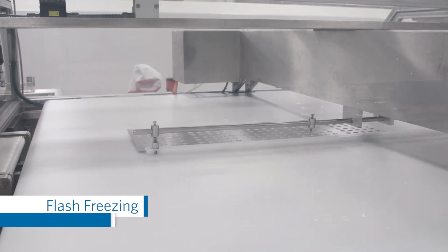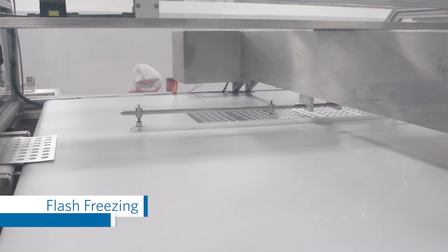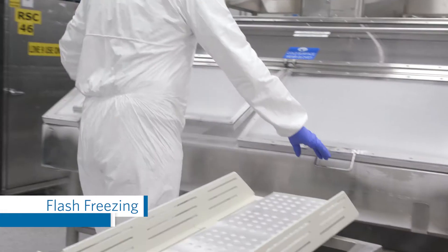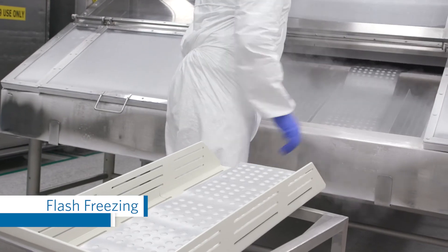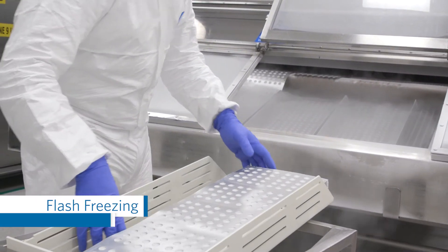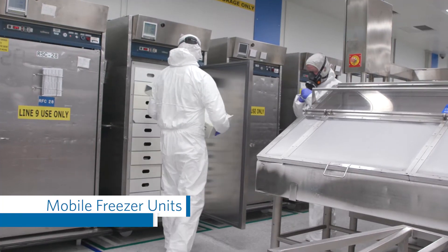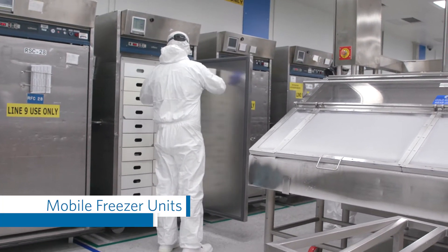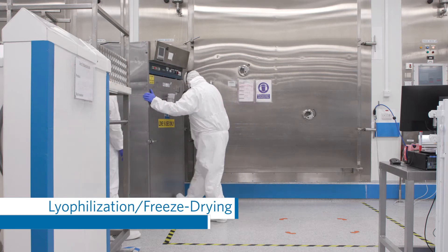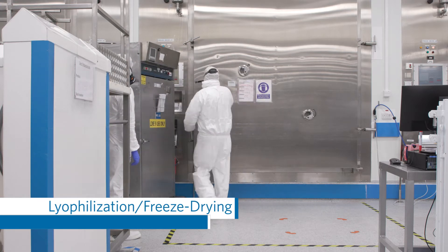In the freeze tunnel, the blister trays are treated with a liquid nitrogen mist at negative 130 to negative 140 degrees Celsius, after which the liquid in each well is completely frozen. Mobile freezer cabinets are used to convey the frozen trays to the freeze dryers. Each is equipped with a set of three probes to digitally track internal temperatures.